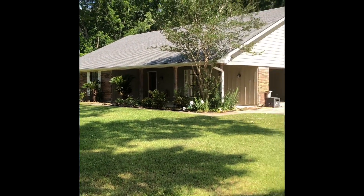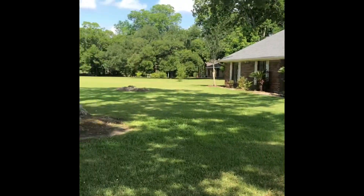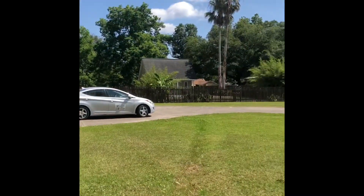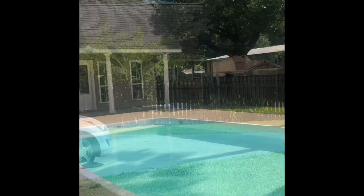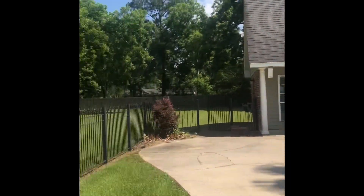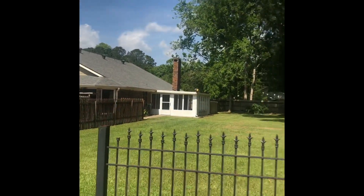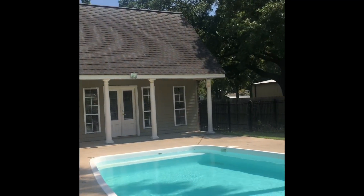Now I'm out in Burbridge about to show this nice home in the country. It's beautiful, and they have a pool also — that's going to be fun to see. Showing this house: this beautiful yard, sunroom, and this pool house.